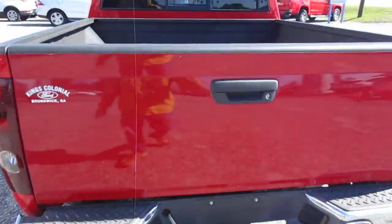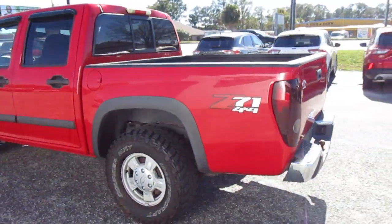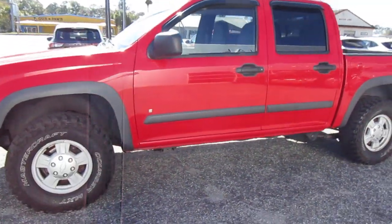It has a spray-in bed liner, rear sliding window. Pretty straight, clean little truck here.